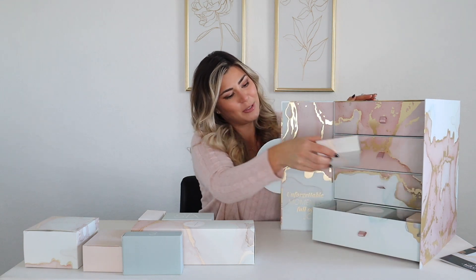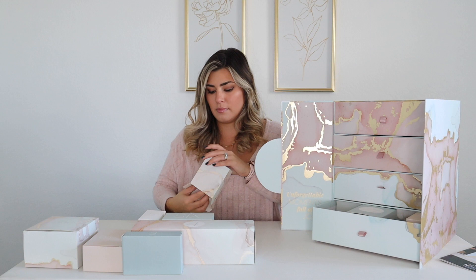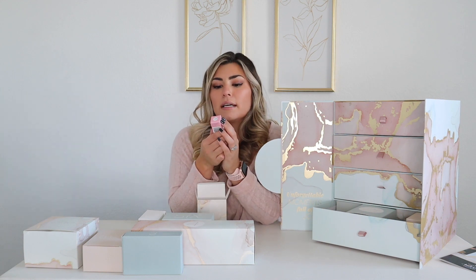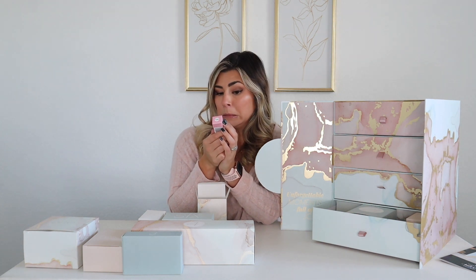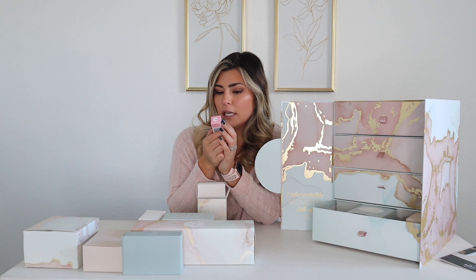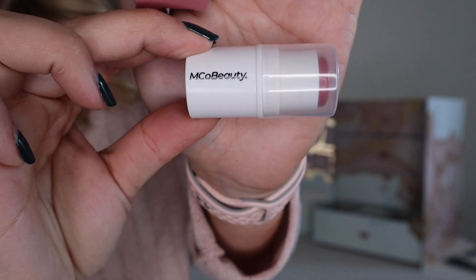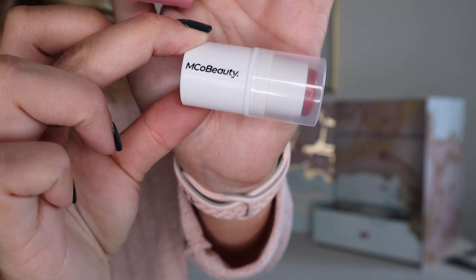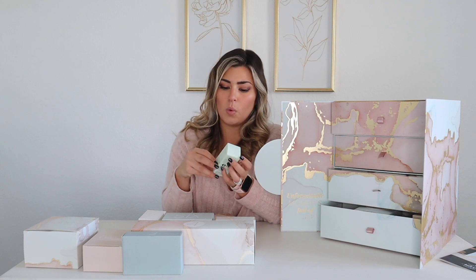Number seven — it's a Mickaw Beauty blush-on cheek stick. I've actually really been needing a blush cream stick, so I love that.